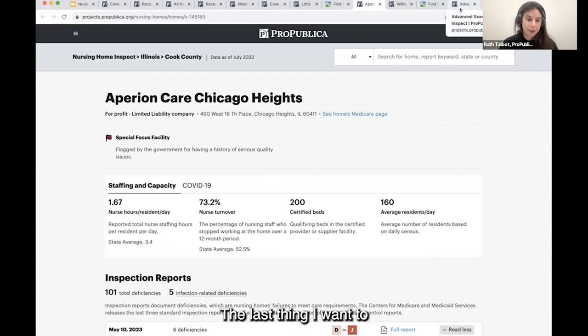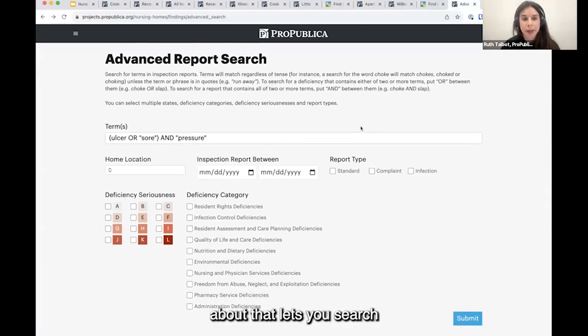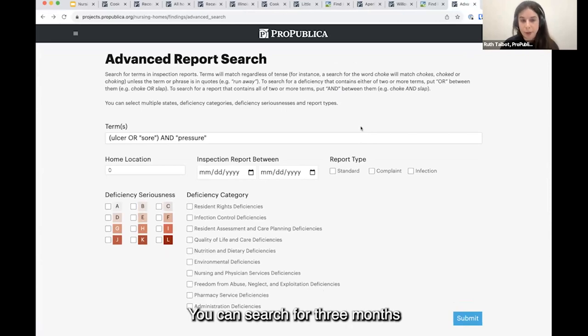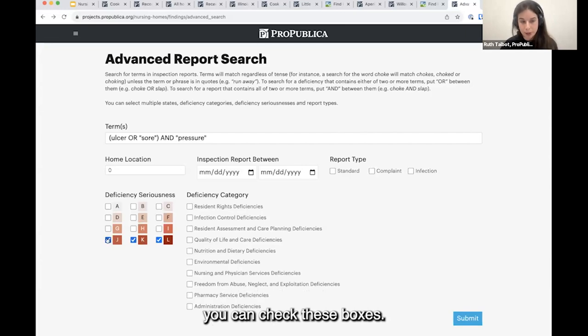The last thing I want to highlight is the advanced search feature. This is what Charlie was talking about — it lets you search across all inspection reports across all homes nationwide. We've updated it to do more advanced text searching, as well as adding advanced filtering where you can filter by multiple locations — right now states or territories, but we're hoping to expand that. You can sort by date, search by report type, and filter by seriousness — that letter grade — so if you're only interested in deficiencies that count as immediate jeopardy, you can check those boxes.